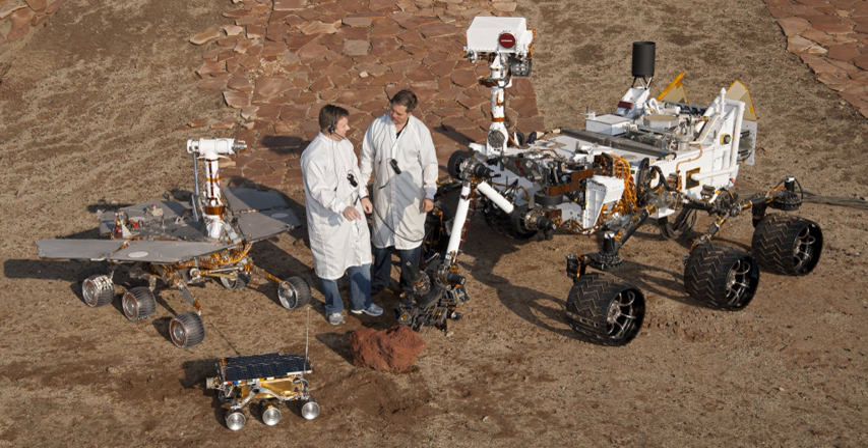Rovers usually arrive at the planetary surface on a lander-style spacecraft. They are created to land on another planet, besides Earth, to find out information and to take samples. They can collect dust, rocks, and even take pictures. They are very useful for exploring the universe.